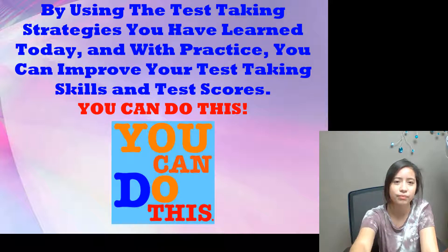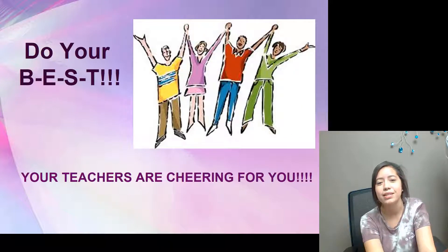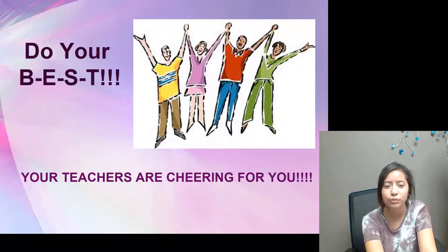You can do this. Do your best. Your teachers are cheering for you. Good luck!